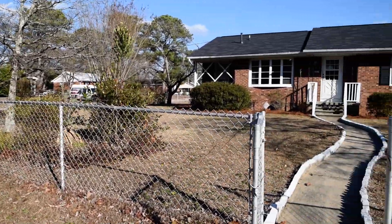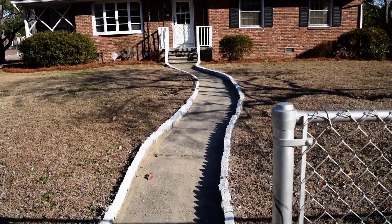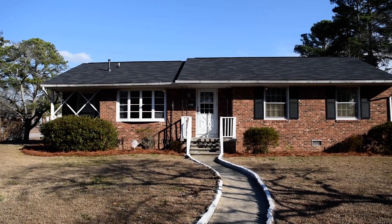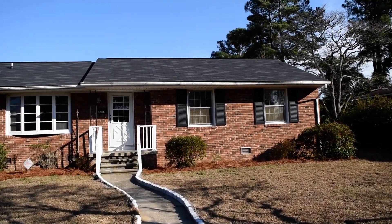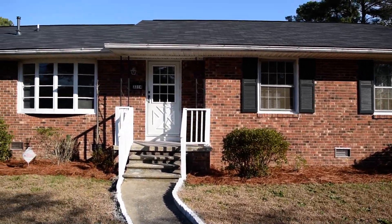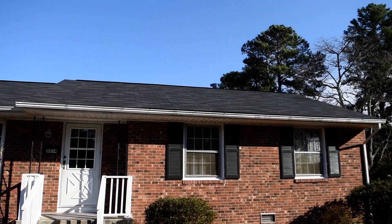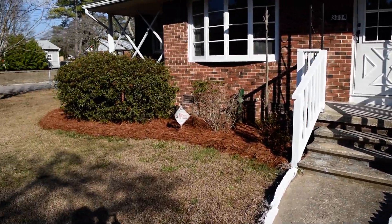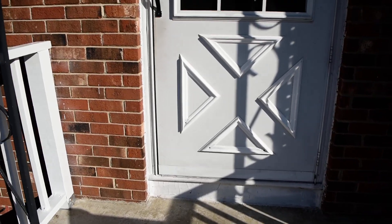We're on a corner lot here, fenced in. I really like this walkway leading up to the front door — some serious curb appeal here, with the attractive brick veneer, brand new roof, and pine needles on both sides. Let's go inside.